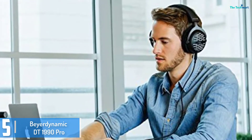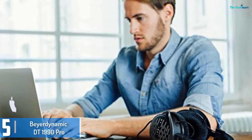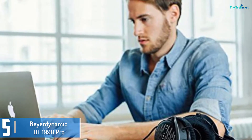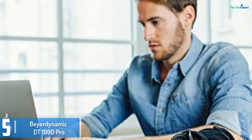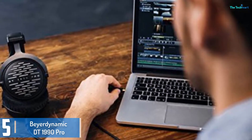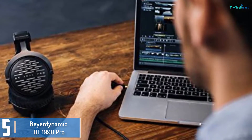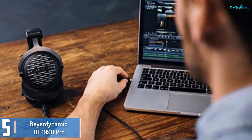Starting at number 5, we have the Beyerdynamic DT1990 Pro. While Beyerdynamic might not be as well referred to as its German brother Sennheiser, the audio organization has a history of making some of the pleasant sounding audio equipment in the marketplace. The DT770, DT880 and DT990 had been renowned for their top notch construct and sound. Above all of them stands the Beyerdynamic DT1990 Pro.